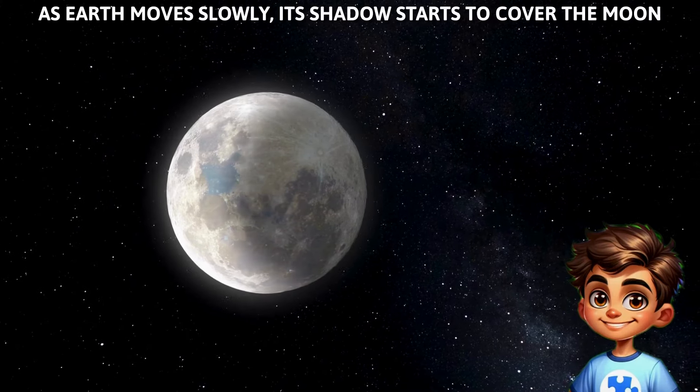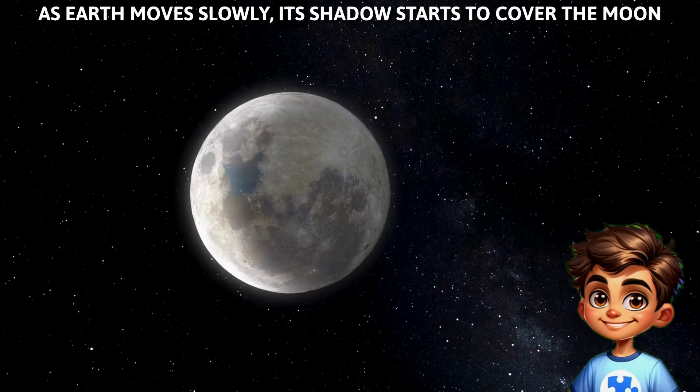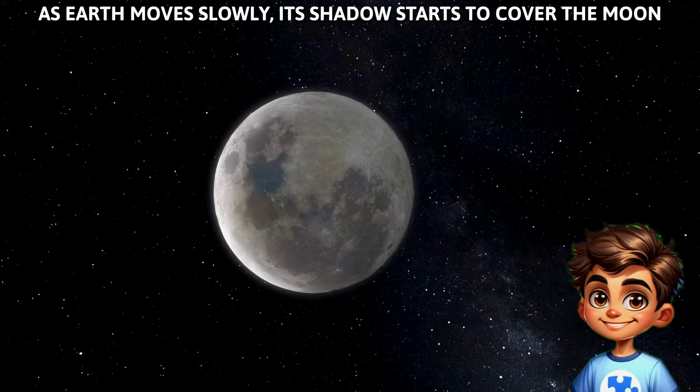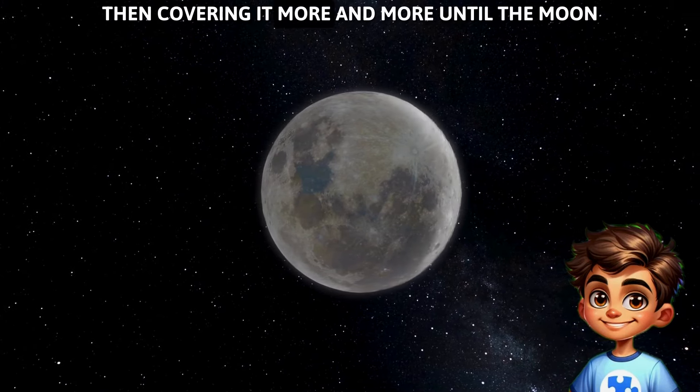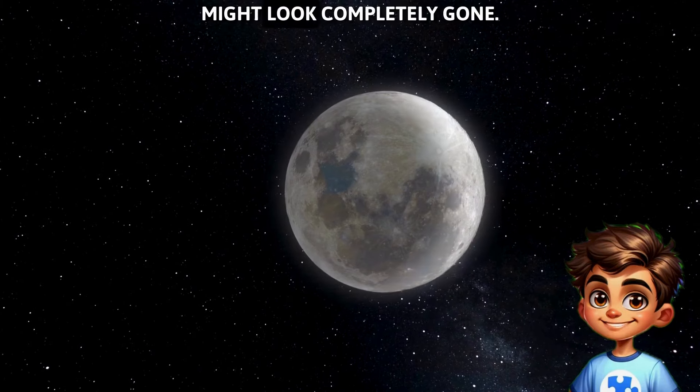Look here. As Earth moves slowly, its shadow starts to cover the moon — first taking a small bite out, then covering it more and more, until the moon might look completely gone.